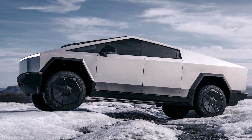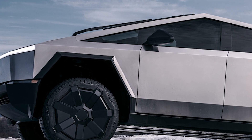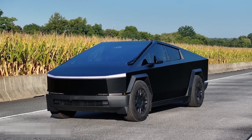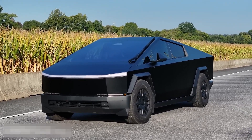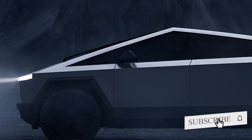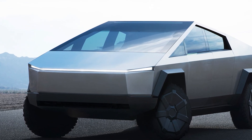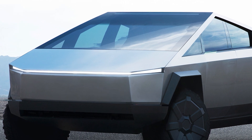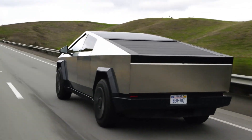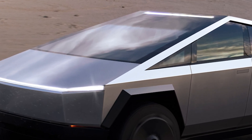As for the price, the Cybertruck starts at around $60,000 for the single motor version, while the tri-motor variant pushes closer to $90,000 — competitive with traditional trucks in its class. In terms of electric efficiency, Tesla estimates a consumption rate of around 250 watt-hours per mile for the tri-motor variant, translating to around 133 MPGe, making it not only a powerhouse but also an efficient option for those looking to save on fuel costs.